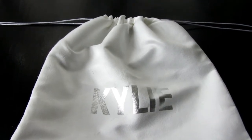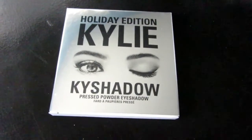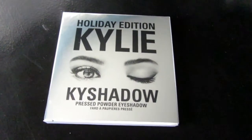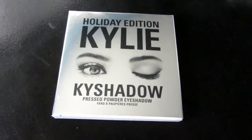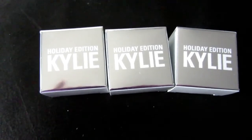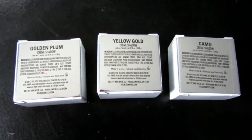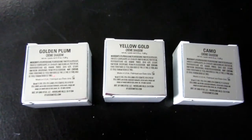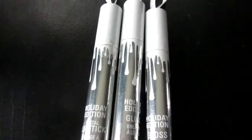The bundle also came with the holiday edition Kyshadow palette — I showed that in part one if you want to see swatches and the inside. It also came with three cream eyeshadows in Golden Plum, Yellow Gold, and Cameo, which were also covered in my part one video. Aren't these adorable?